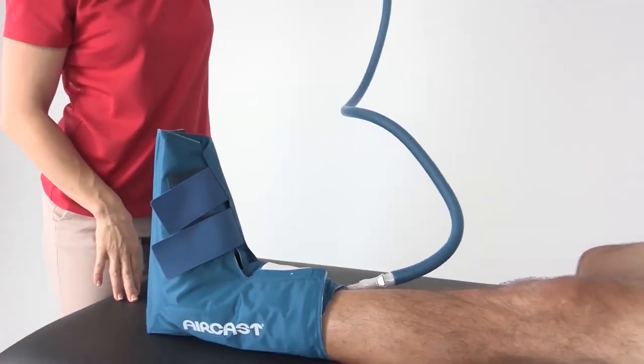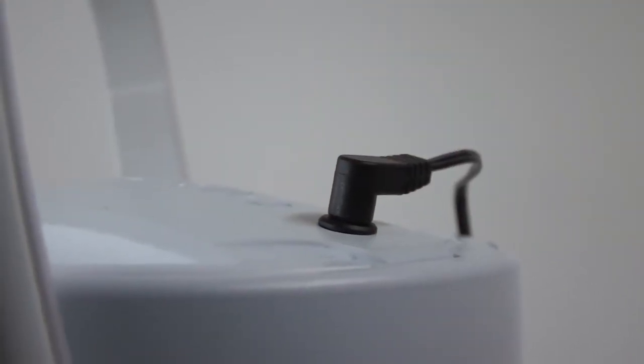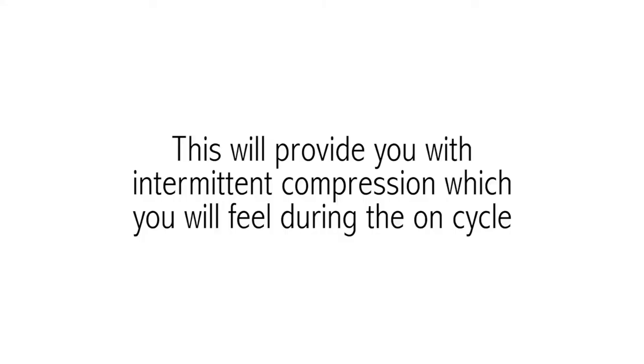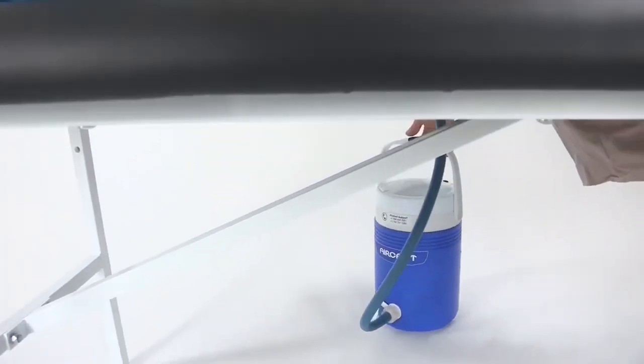Place the cooler on a stable surface so that the base of the cooler is equal to the cryo cuff for optimal performance. Then plug in the power supply to turn on the unit. You will hear the motor turning on and off about every 30 seconds, providing intermittent compression which you will feel during the on cycle. While the unit is running, never lift the cooler higher than 4 inches above the cuff, as this can cause excessive pressure. If you experience any discomfort, numbness, or tingling, reduce pressure by simply lowering the cooler below the cuff.